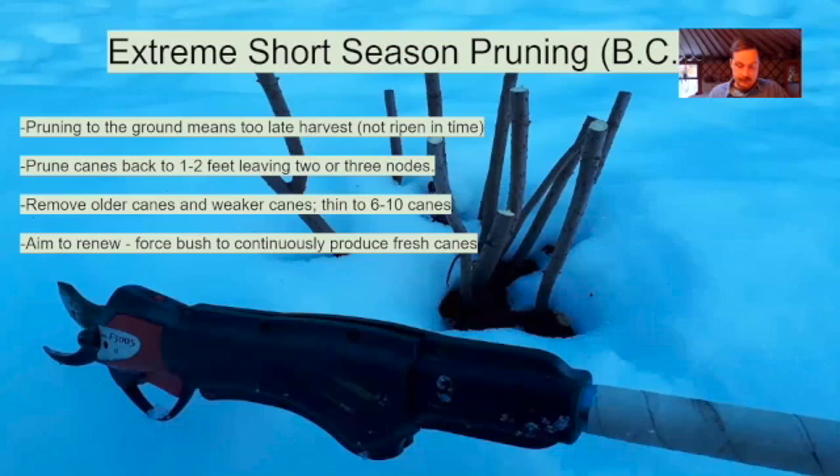Many Sambucus canadensis wild varieties — as well as the variety Johns — cannot be pruned back to the ground anyway because they will not produce on primocane, so they require this exact same style of taller pruning. Sambucus nigra also does not produce fruit on primocane, so it also requires different strategies for pruning.